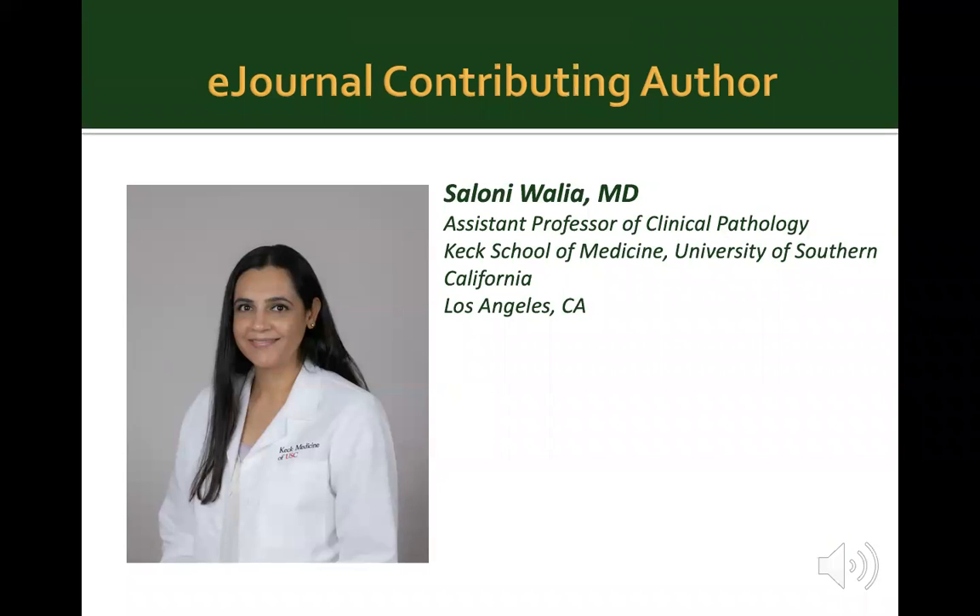My name is Saloni Walia. I'm an assistant professor of clinical pathology at Keck School of Medicine at the University of Southern California in Los Angeles. I do not have any financial disclosures.